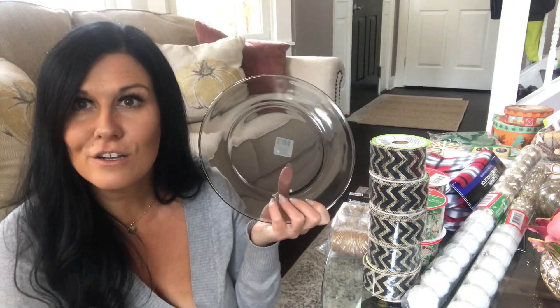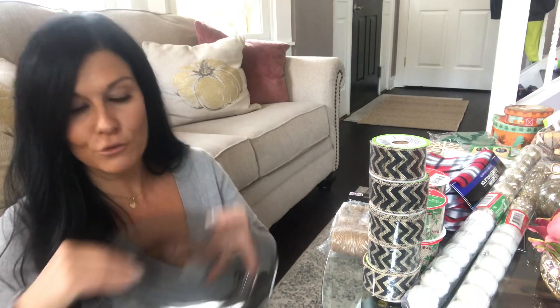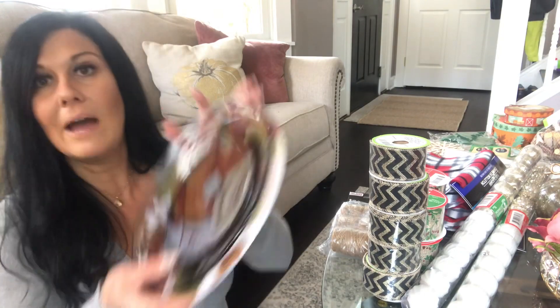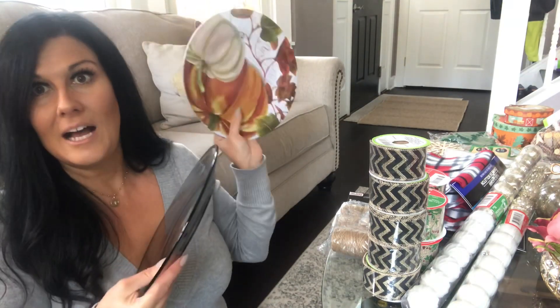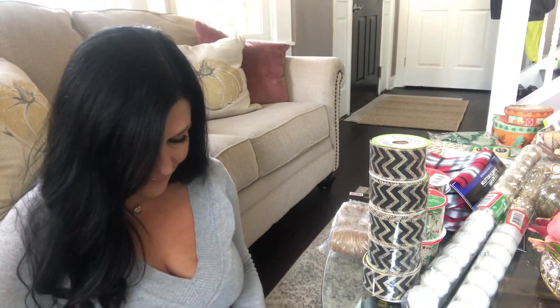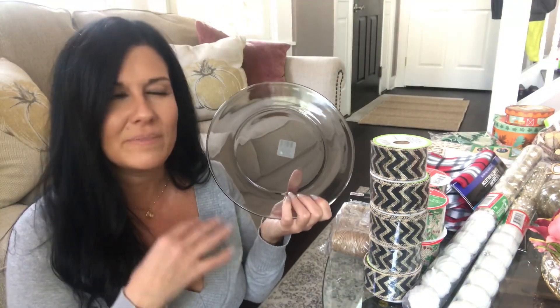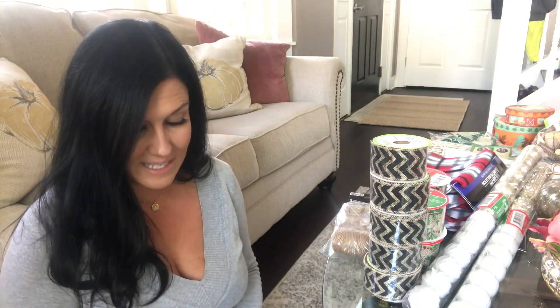Another dish I picked up that I really love is this clear glass plate with a gray tone — very muted, and it's going to look really pretty over just about any charger or other plate. I was thinking of putting these over the pumpkin plates: wooden charger plate, pumpkin plate, and then the gray glass plate on top to mute it a little. These are a great everyday plate but you can really dress them up for the holidays.